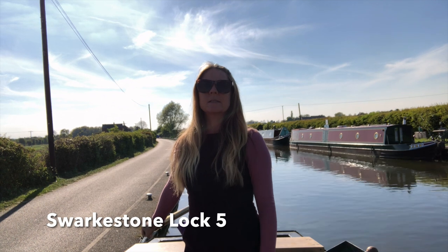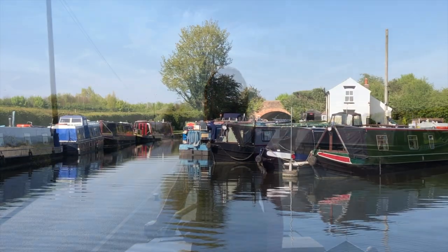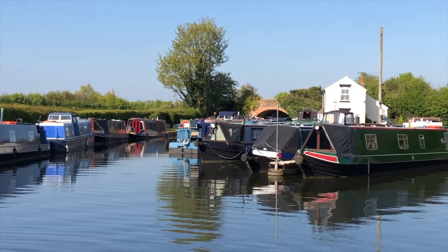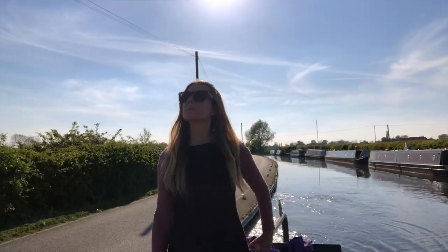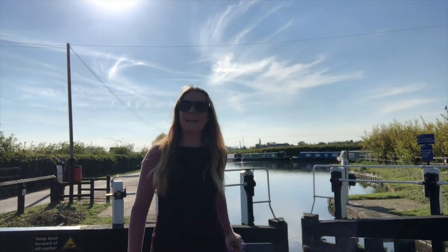I feel a bit scared because this is a double lock - it's deep. But I would rather drive than operate the paddles because they're really stiff, so we'll just have to see what it's like inside. And this is right by where the old Derby Canal used to run before it was built over, just where that bridge is there. Nice and slowly - my gosh, nice and slowly.